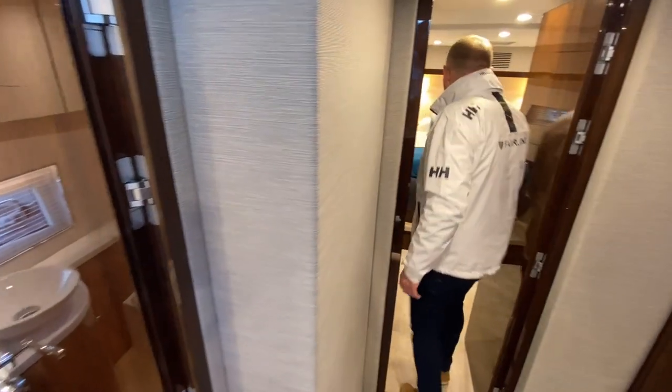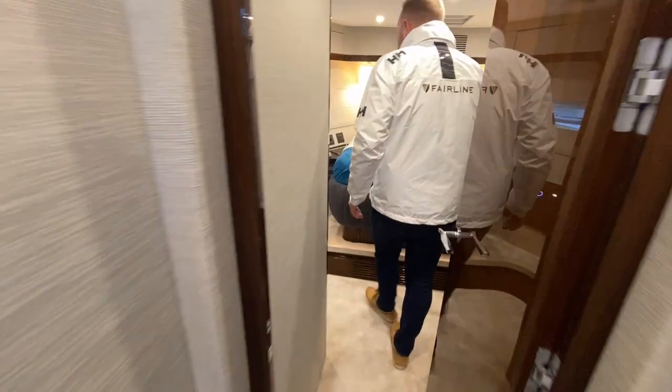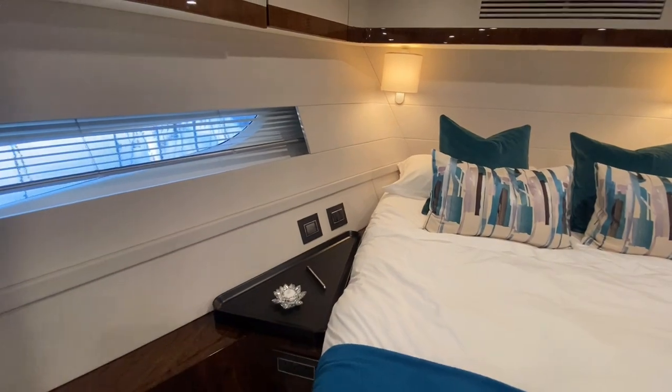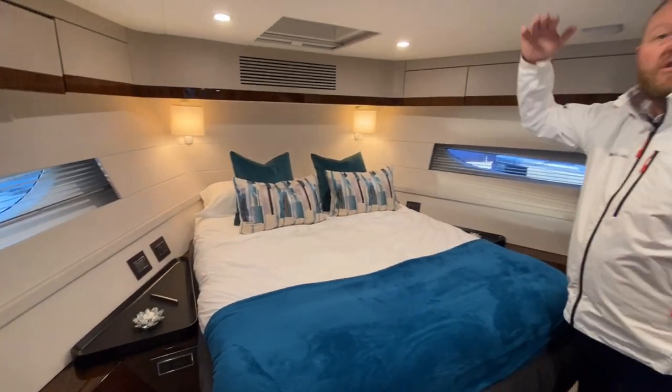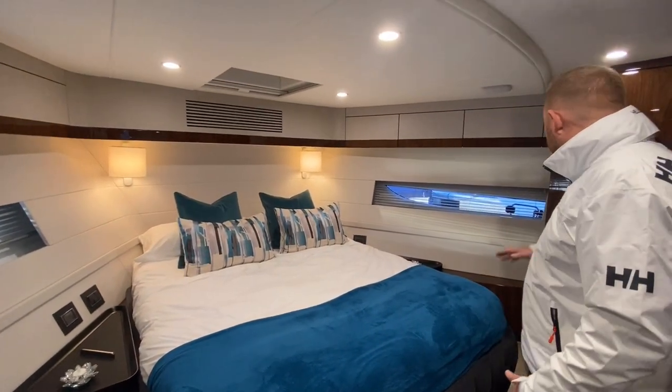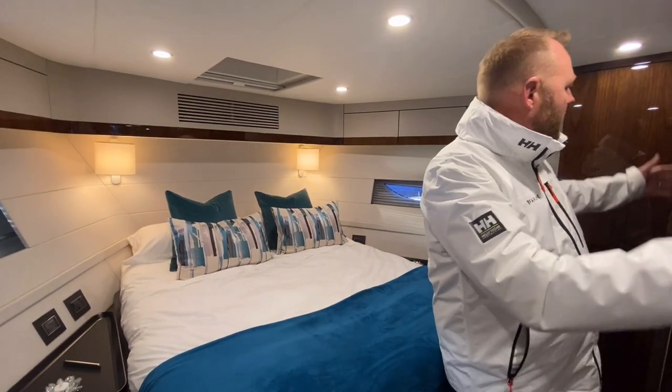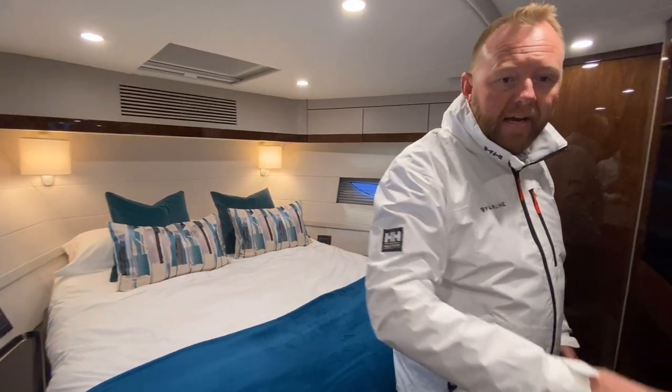Coming forward through the boat, look at this really nicely appointed VIP cabin. Lots and lots of headroom in the boat, lots of volume. Big hanging locker here, nice light fabrics all the way round, big TV on the wall, and of course you've got your private en suite.